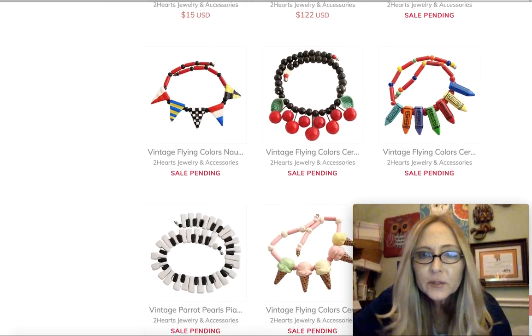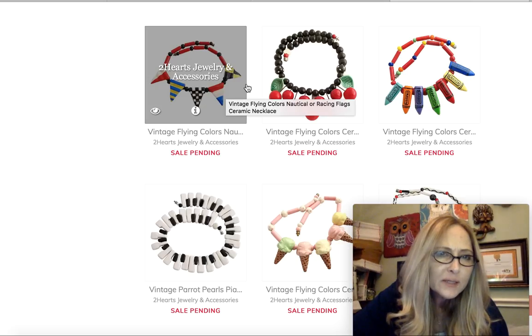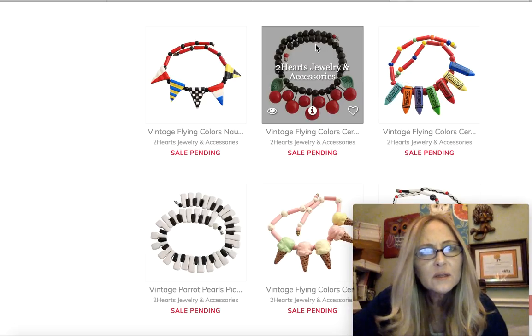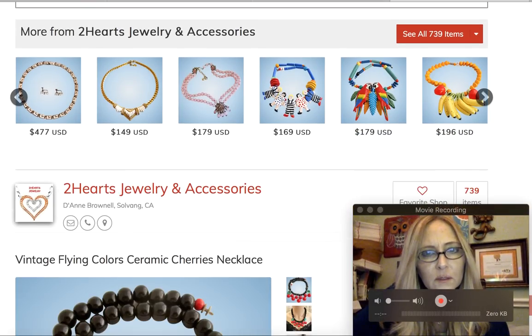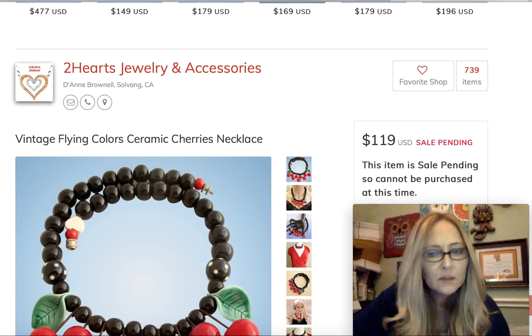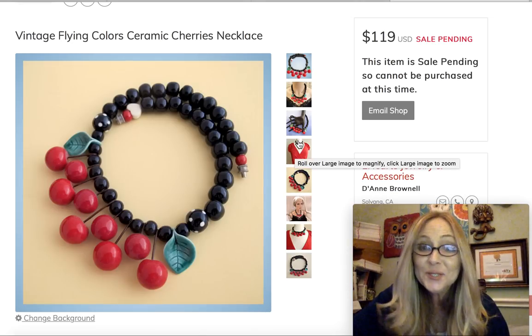Next time I'll be more prepared, I promise. So here we got some crayons and some cherries and some looks like some flags of sorts here. Let's come down here and look at this one. Oh, that's cute too with those little people up there. Yeah, this one says Flying Colors, which is what we're talking about.